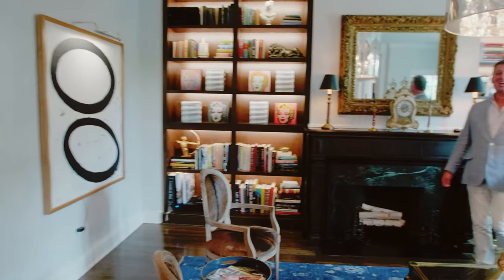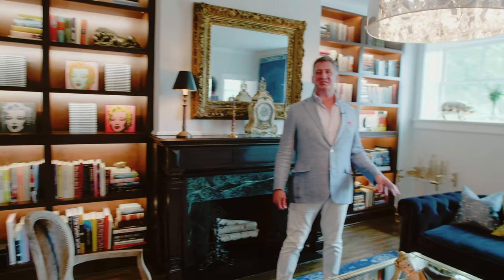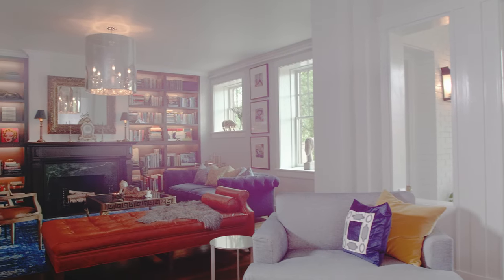The heart of this stylish pad is the living room, which is ideal for entertaining, laying down, reading a book. You're going to look forward to coming home every day.